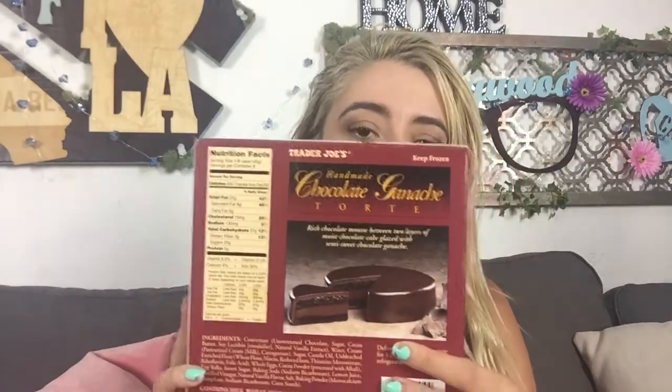Guys, this is my favorite chocolate cake ever. It's probably like seven dollars at Trader Joe's — totally worth it. Five stars. Best chocolate cake ever. It is however a little fattening, but I mean, hey, it's chocolate cake. What do you expect? You can't expect anything else.